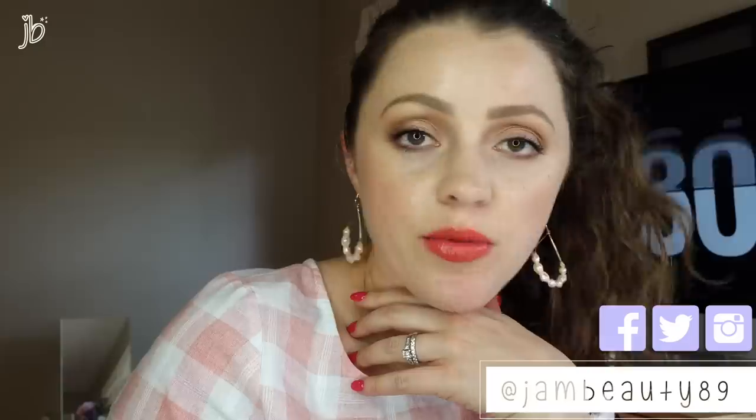Hey guys, it's Jessica. If I look a little crazy, it's because I've been decluttering all day and we are continuing on. Today in this video we're going to tackle bronzers, blush, and highlight. Previously I've done my foundations, primers, oils, basically face products and powders, and I got rid of a lot. Please check out that first video before you watch this one if you haven't — I'll have it linked below.